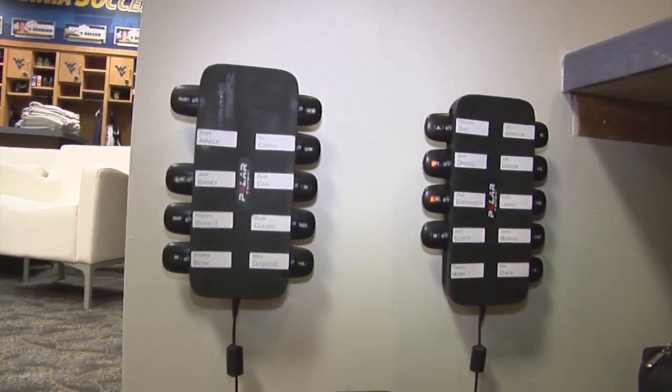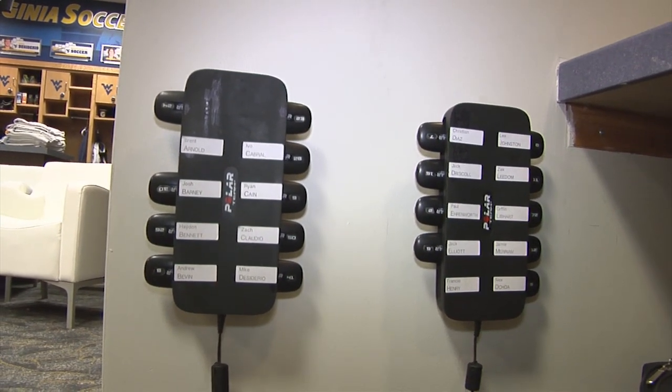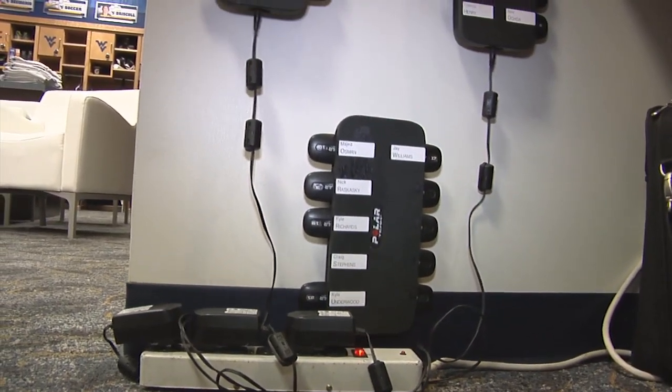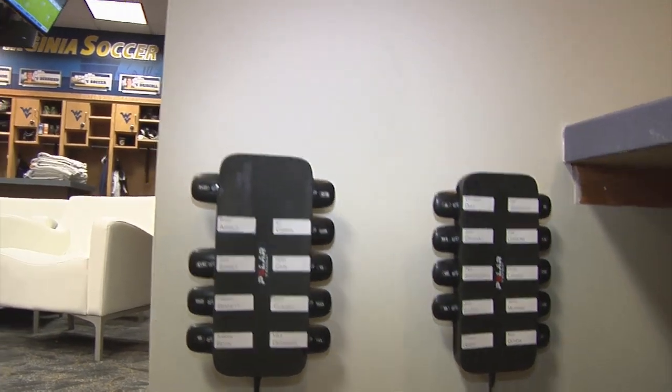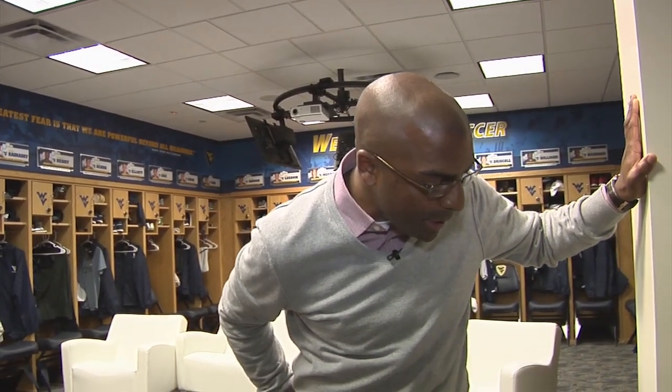Located in this area is our Polar heart rate monitoring system. Every player on every day of training will wear a heart rate monitoring pod, and after training they'll plug their pod back in. We'll get the physiological data and plan our trainings around how their recovery is working. That's pretty much a tour of the men's soccer locker room — hope you enjoyed it, see you out on the field.